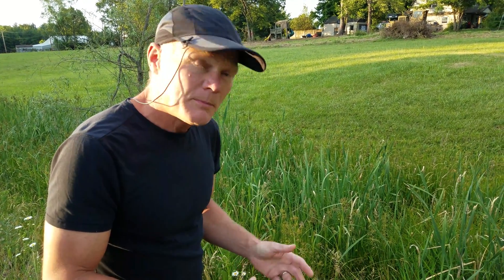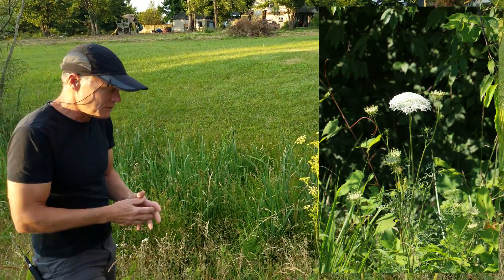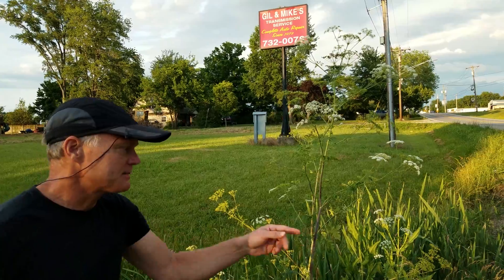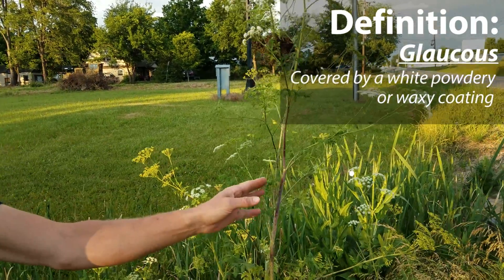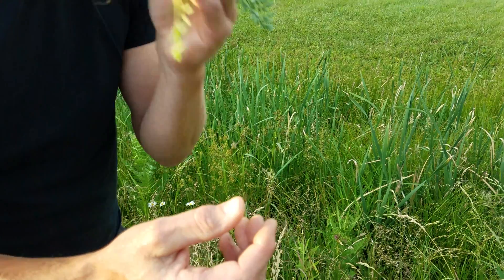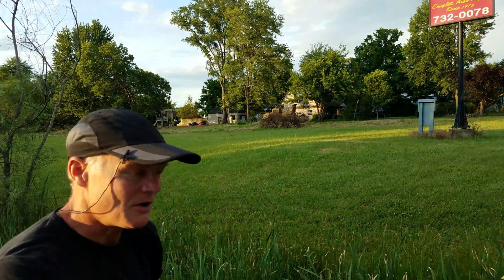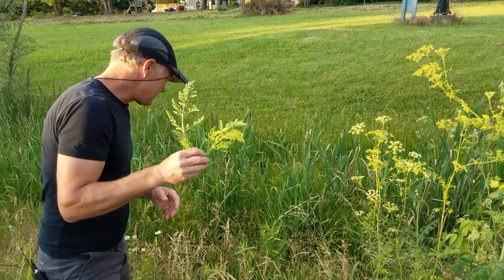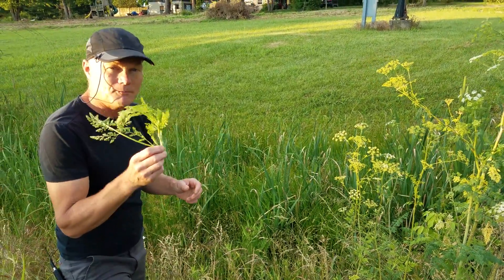When looking at things that look like poison hemlock or might be confused with it, people talk about Queen Anne's Lace. Queen Anne's Lace is a much smaller plant and doesn't have as many flowers on it. Poison hemlock has this smooth stem with a glaucous coating that you can wipe off — no hairs. Queen Anne's Lace has a very hairy stem and smells like carrot. Poison hemlock is also a biennial, sending out a rosette, but you can tell it from Queen Anne's Lace by those smooth stems.